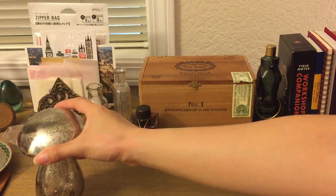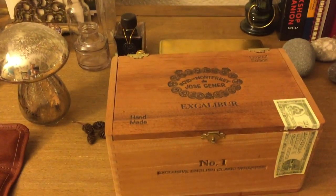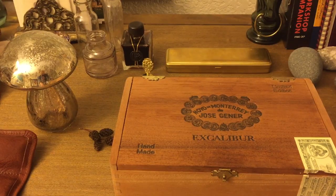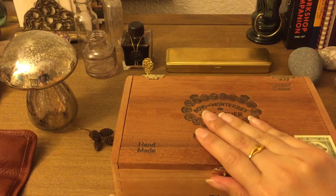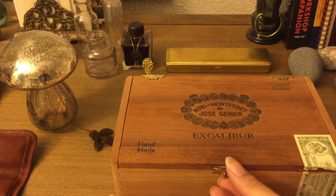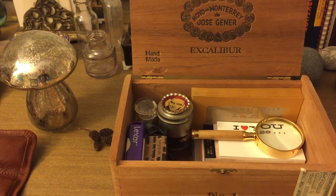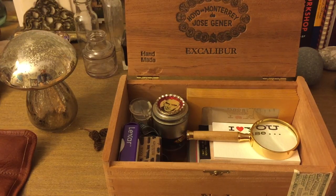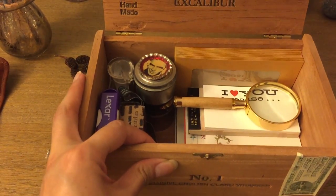Now here's my cigar box — I've had this for years. We don't smoke cigars, if you're wondering. Back in Milwaukee there was a liquor store my husband used to go to, and every time he bought a pack of beer he'd ask the owner — it was a local place — if they had any cigar boxes, and the owner would just give them out. That's how we ended up with quite a few.